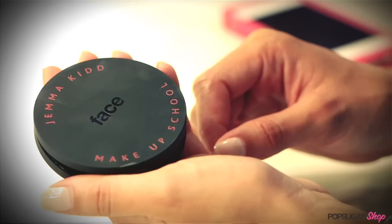I love how it comes in this great compact so you have a mirror right there when you want to apply it. Exactly — I always keep this in my purse.